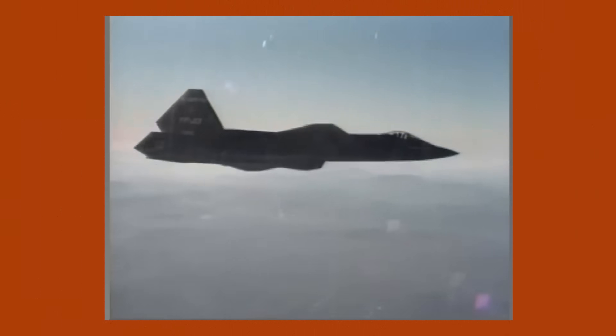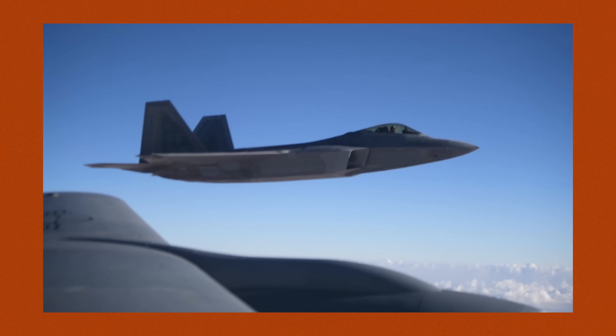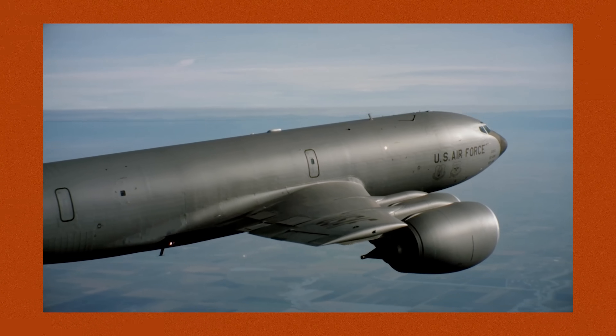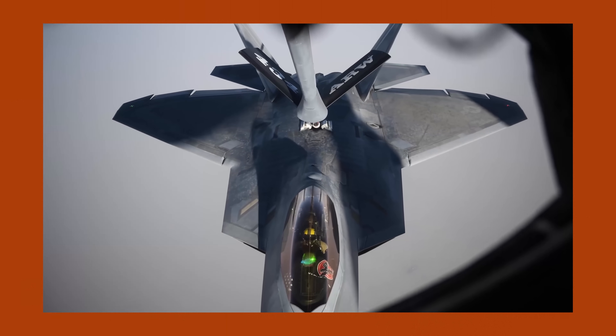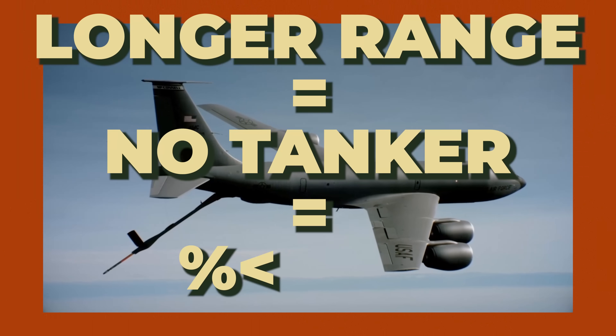Air Force single-seat fighters up until basically the F-35 were designed to fight in Europe, which has lots of places you can take off and land from — meaning you could sacrifice range for things like speed and maneuvers. The second big thing with range is that you don't have to aerial refuel as much. The whole point of the F-47 is stealth, and a KC-135 tanker is about as far away from a stealth aircraft as you can get. If you have to hook up your fancy 6th gen fighter to a fuel tanker, you might as well mail a letter to enemy air defenses saying 'shoot here, please.' Longer range equals no tanker equals less chance of being exploded.